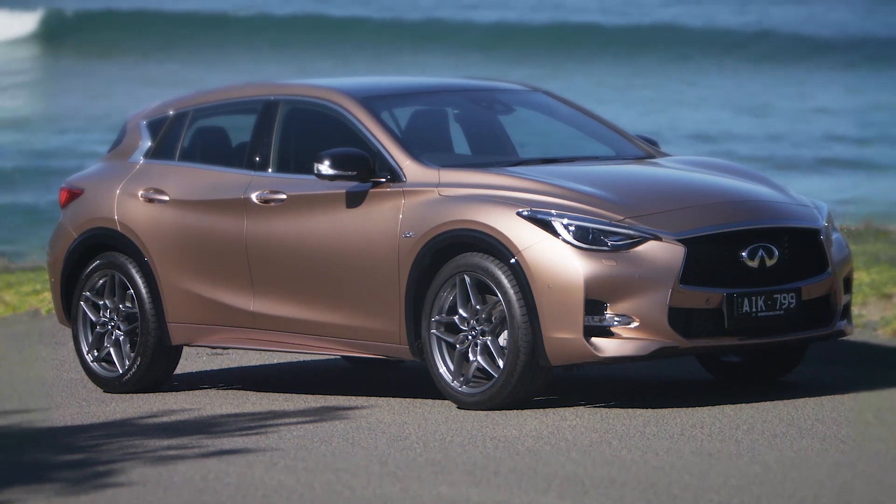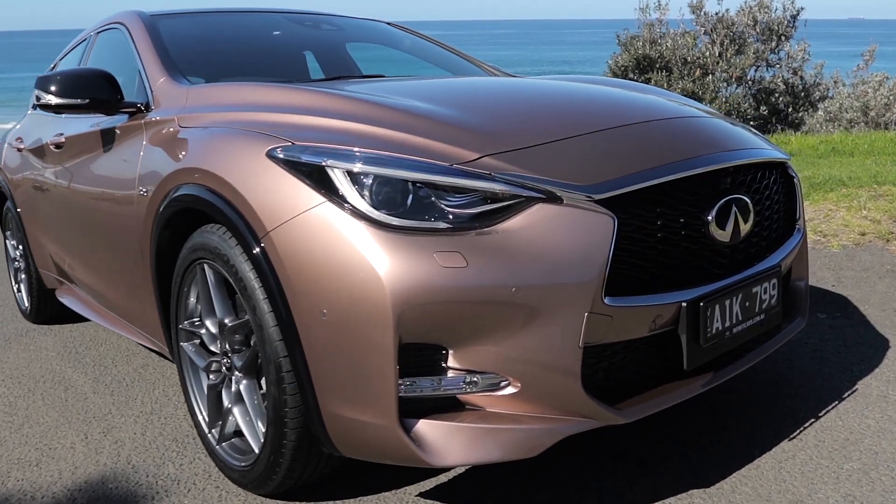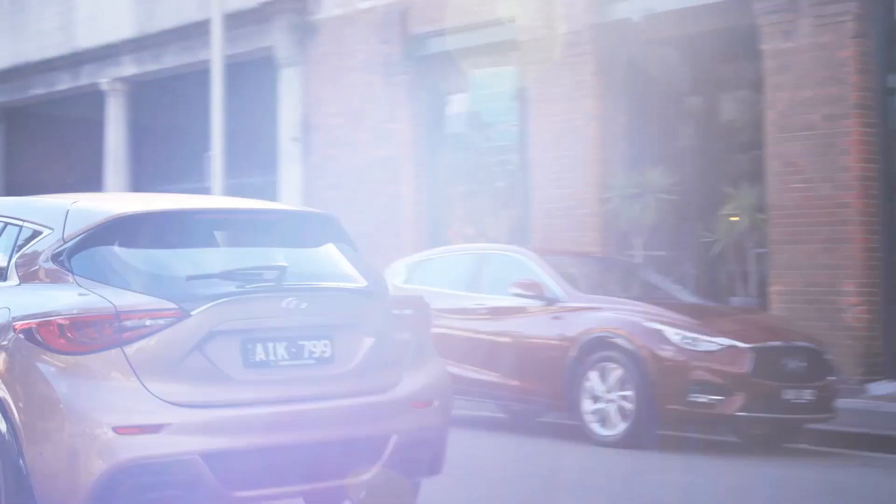It's very similar in size to the Mercedes-Benz A-Class, mainly because it's built on the same platform thanks to a tech-sharing arrangement between the two companies.